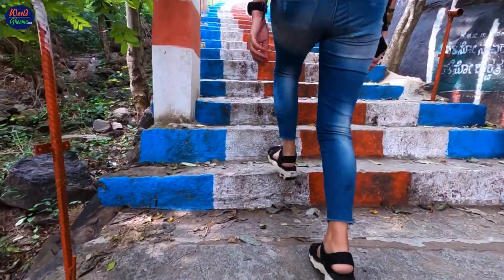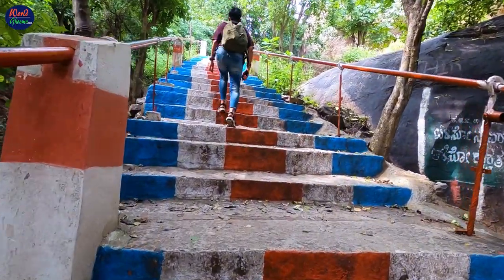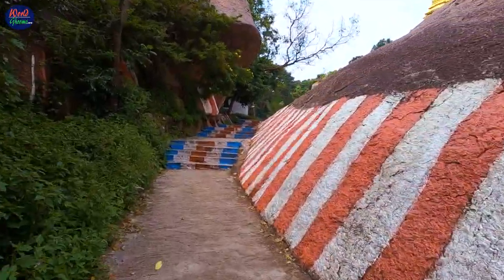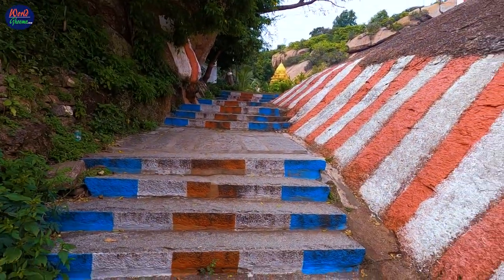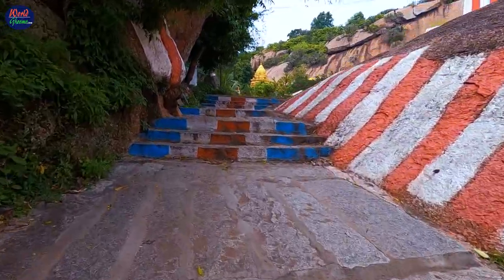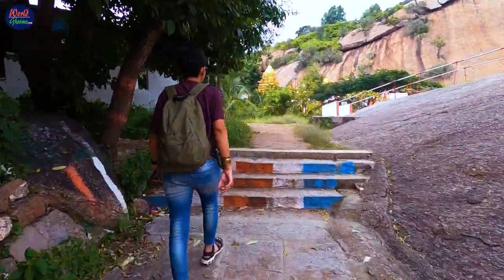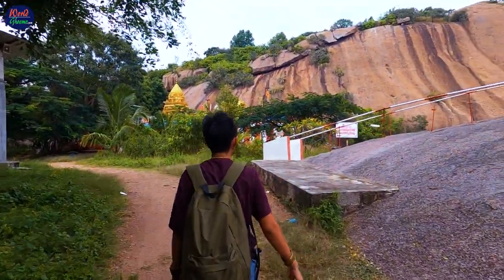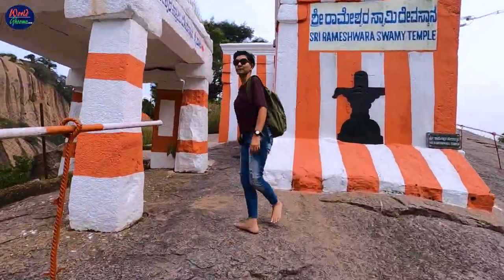It's a fairly easy climb and takes around 20 minutes to reach the temple. There are two temples at the top — the first one on the right is Sri Ramishwara Swami temple, which is a Shiva temple, and on the left is the Sri Rama temple.